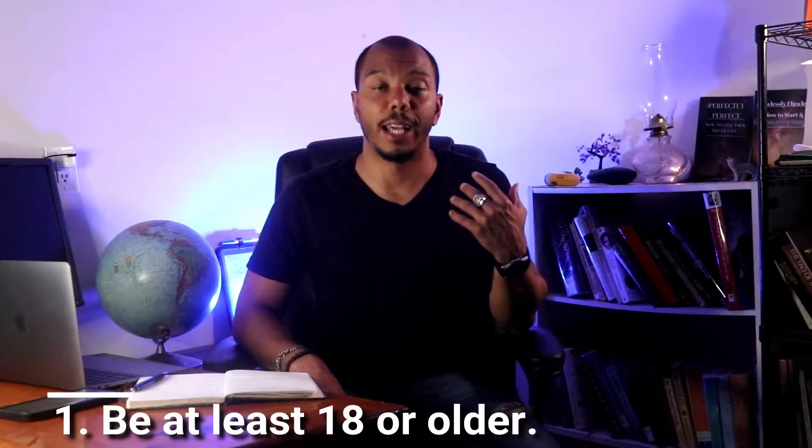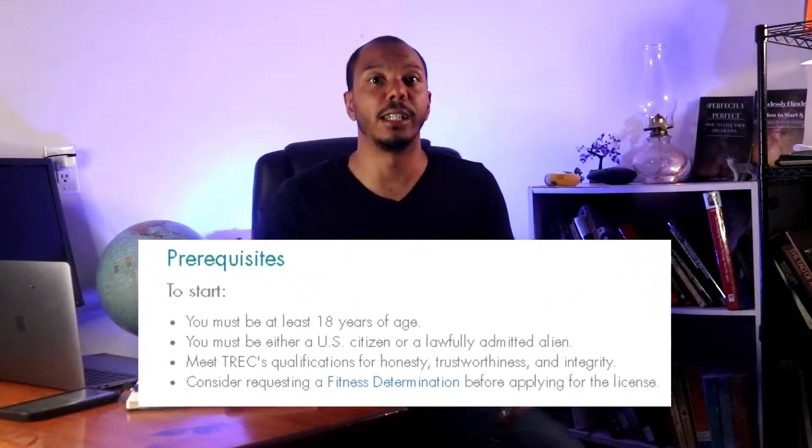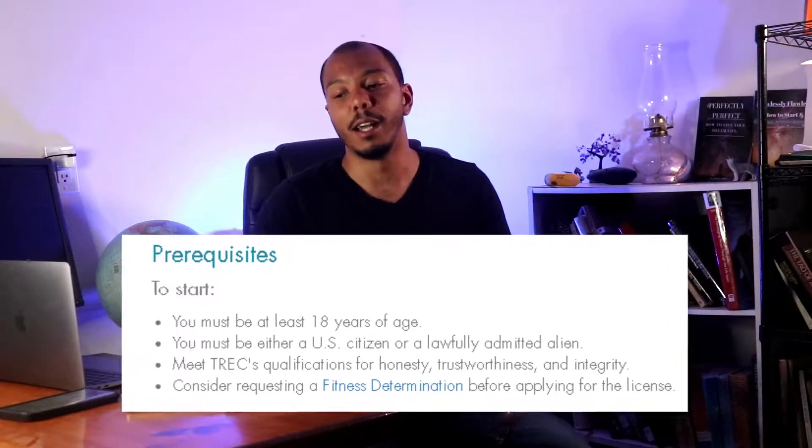Step one: make sure you're of age — 18 or older. Make sure you're a citizen of the United States and a resident of the state where you're trying to be a licensed real estate agent. For me, I'm in Texas. And if you take it to the end, I have two extra bonus tips for you, and one of them really pertains to this first step. Don't miss that.